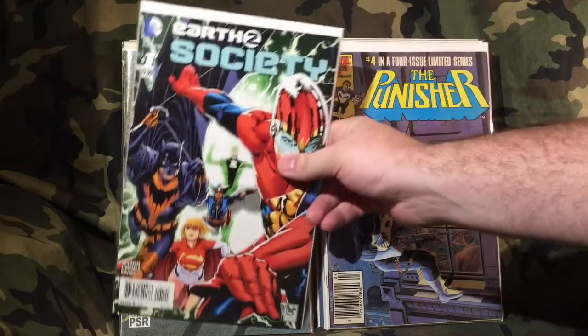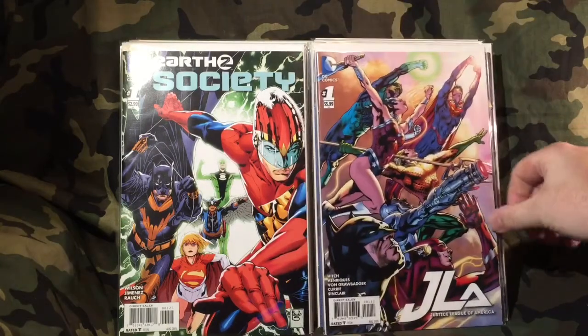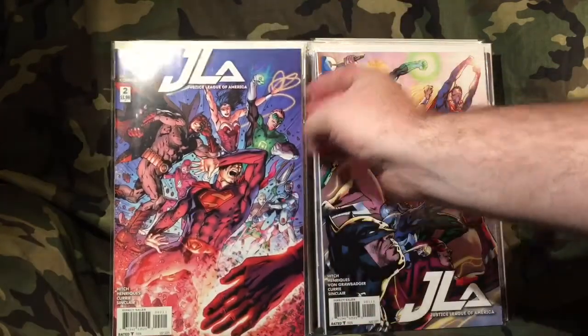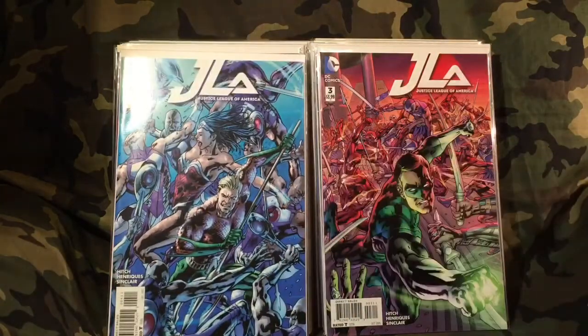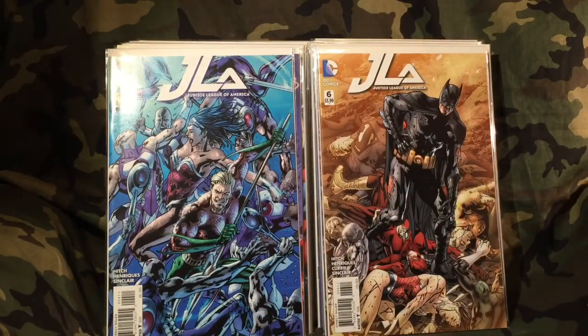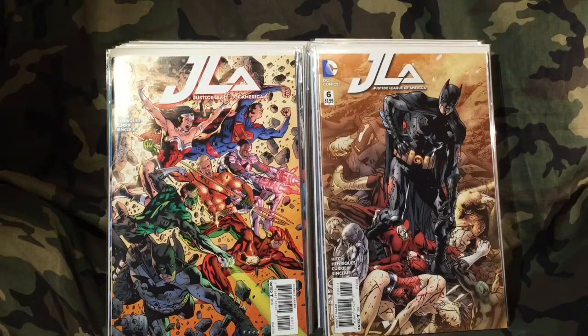Okay — Earth Two: Society number one, I bought that one for a dollar fifty. I've also got JLA number one — I already have the one-in-100 variant of this cover, but figured I'd buy it again for half off. So I've got issues two, three, four — five wasn't there, which was intentional, it just wasn't available — then six and seven. I think that catches me up; eight might be out, I'm not sure.